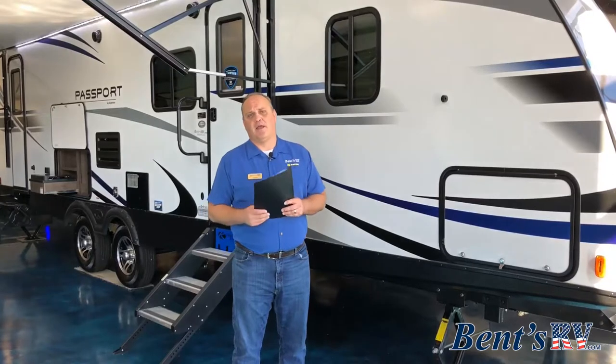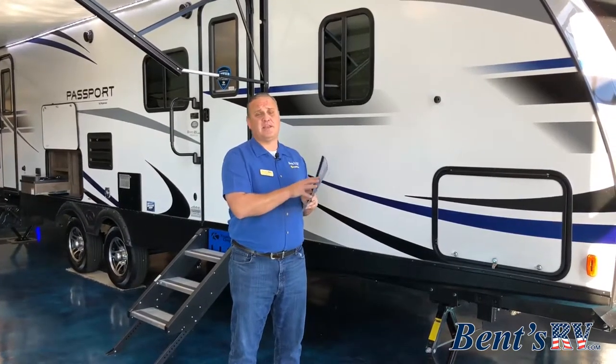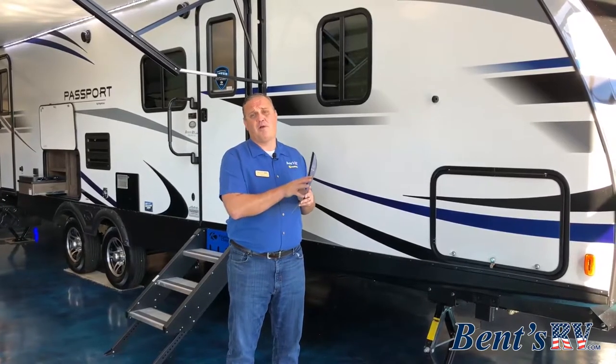Hi folks, I'm Jeremy Passa with Benz RV and I'm here to talk with you a little bit today about RV trip planning. One of the most important things to do prior to taking a trip in your RV is making sure you have a plan and also a checklist of all the things that need to be done before, during, and returning home from your trip.